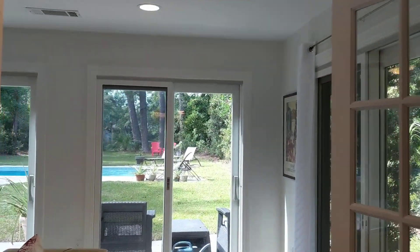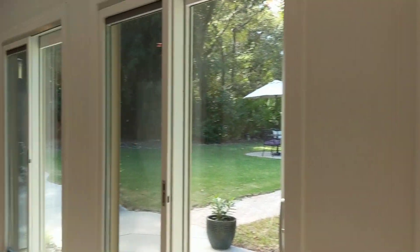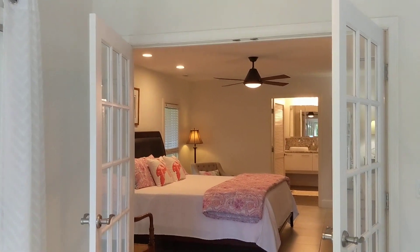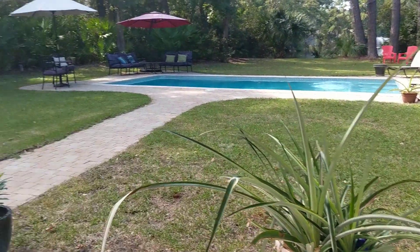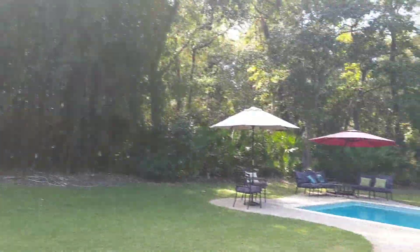You could wall this off to keep the master bedroom a bit more private if you wanted to do something else with this room, rather than have it be right off the master. Coming out into the backyard — nice backyard, nice and private.